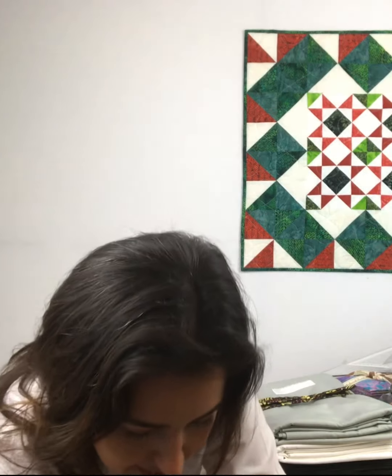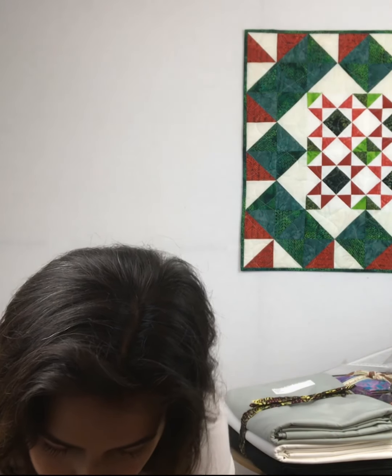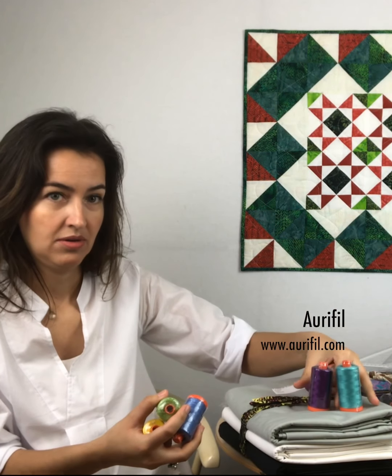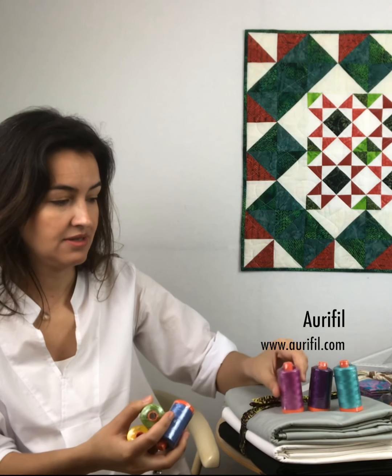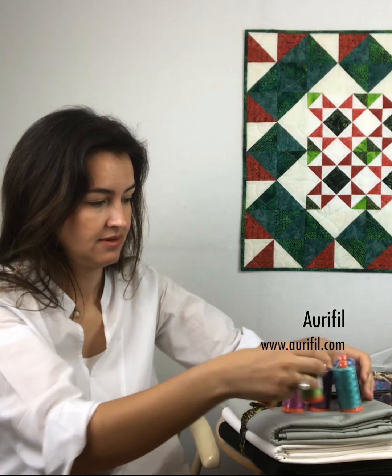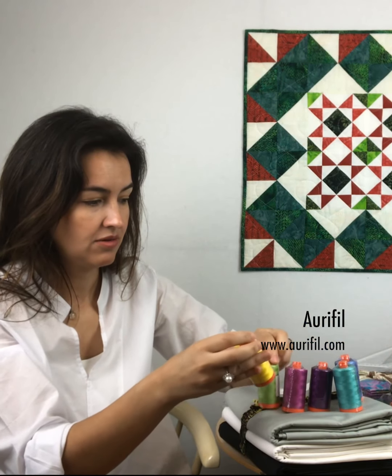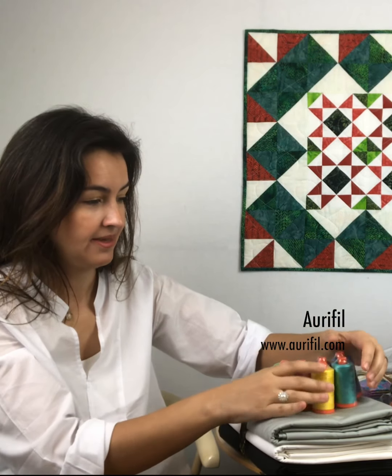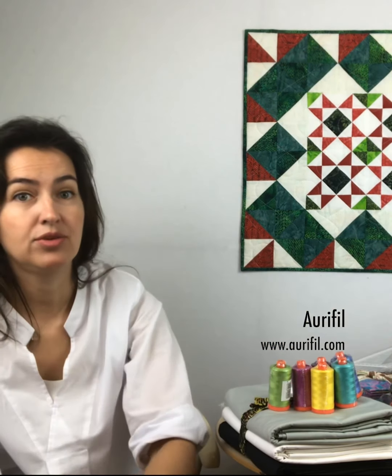Let's see — a lot! A lot of Aurifil spools, and you can see the colors here. They all coordinate with my fabrics. I heard we will have a thread painting challenge, so stay tuned. It's going to be epic for sure.